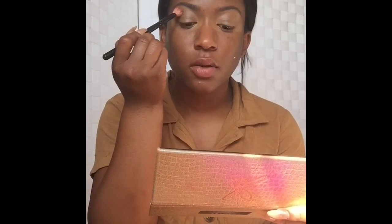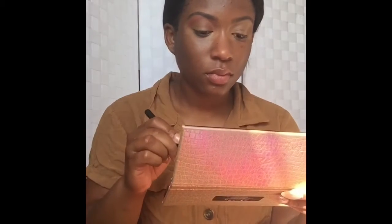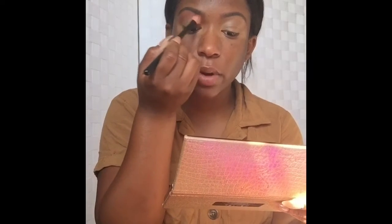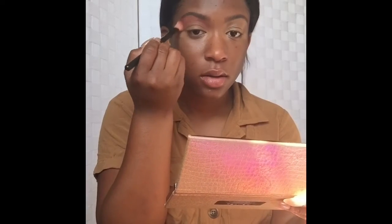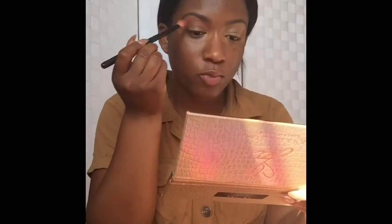First things first, I'm going to go in with the Jackie Aina palette — it's so cute in the sunlight. I'm going to use 'Edges' as my transition shade into a nice green look for you guys today. Something in my heart of hearts is saying use green. I dot it up here, blend it out, and once I have a nice kind of outline I blend it. I bring it up to the eyebrow as a transition shade because you need to leave room for your crease and then your lid.